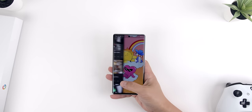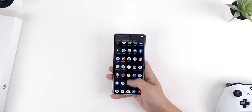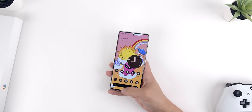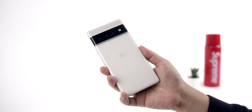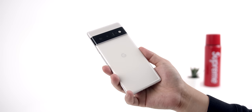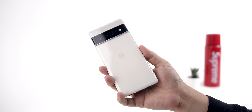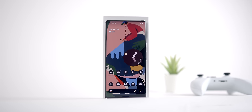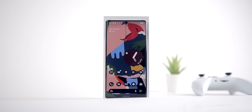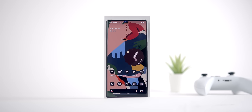The embargo that all of us reviewers are held under has finally ended and we can now openly share all the ins and outs of this unique device as well as our personal thoughts on all the features. There is a ton of interest in the Pixel 6 Pro as it is a complete overhaul in terms of design, hardware, and specs. With this offering, it's pretty clear that Google is making a play at competing with the big boys like Apple and Samsung in the ultra competitive pro smartphone space, something it's never done before.